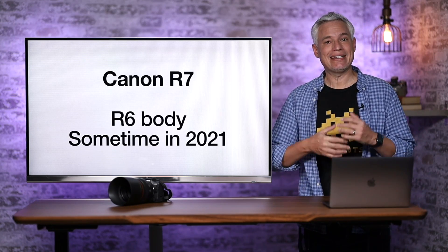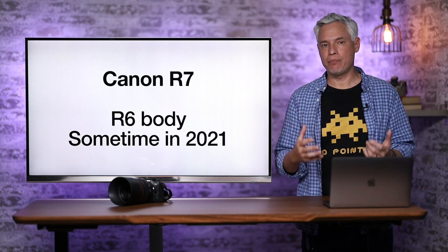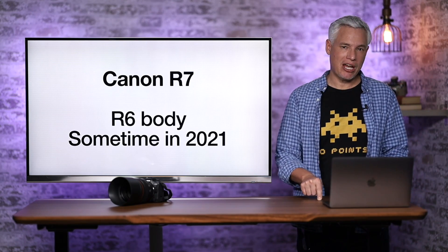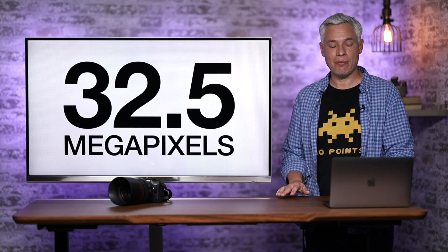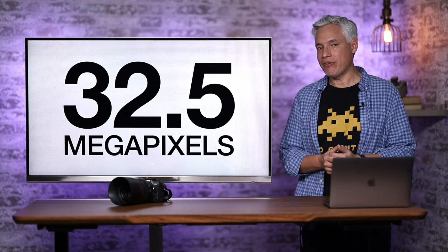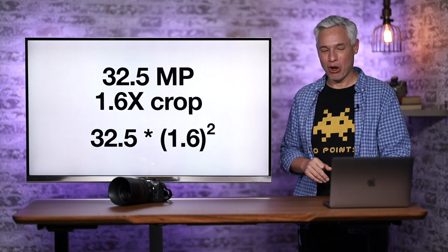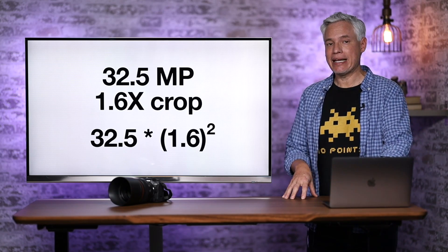According to Canon Rumors, the R7 is going to have the exact same Canon R6 body, which makes a lot of sense because that is a durable, nice body. Canon Rumors thinks it'll be launched sometime in 2021, and it sounds like some people already have their hands on an early prototype. I think it's going to use Canon's 32.5-megapixel sensor from the Canon 90D because it is the pixel density that we're craving. I also think it's possible they might revert to a lower 20-megapixel sensor, but I hope they go with the higher megapixel version — and any wildlife photographers out there are going to be hoping for that too.